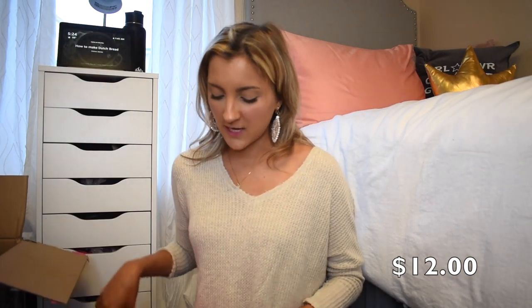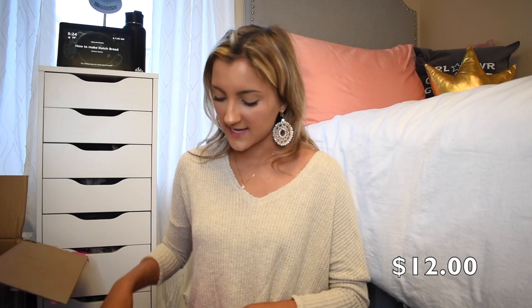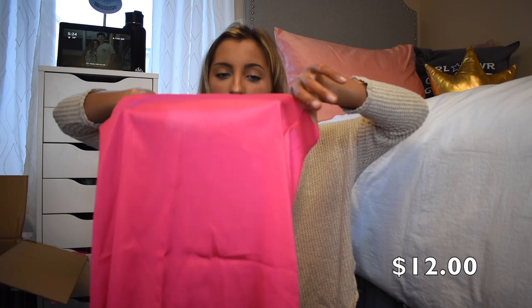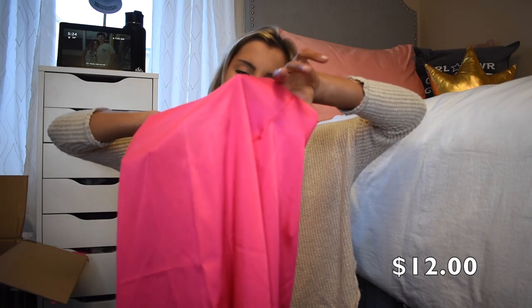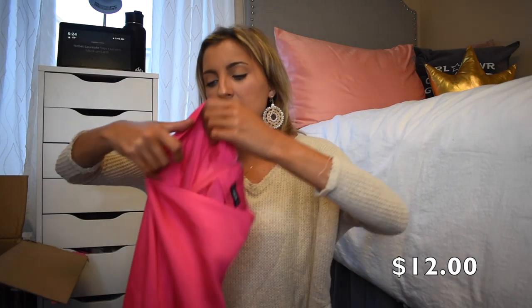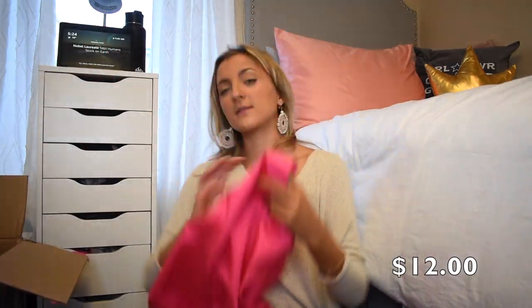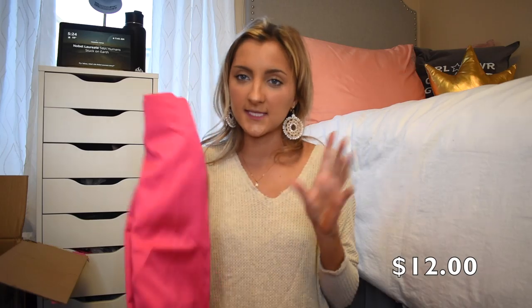This pink skirt was supposed to come in my last Shein order and they forgot to send it, so it actually came this time. It's not Halloween themed but it's just a fun little pink midi skirt. It's very, very sheer — definitely have to wear nude undies with this. It's 97% polyester, 3% cotton, so super thin but really really cute. I like this a lot. With a little graphic tee and a hair scarf, I think it would be perfect.